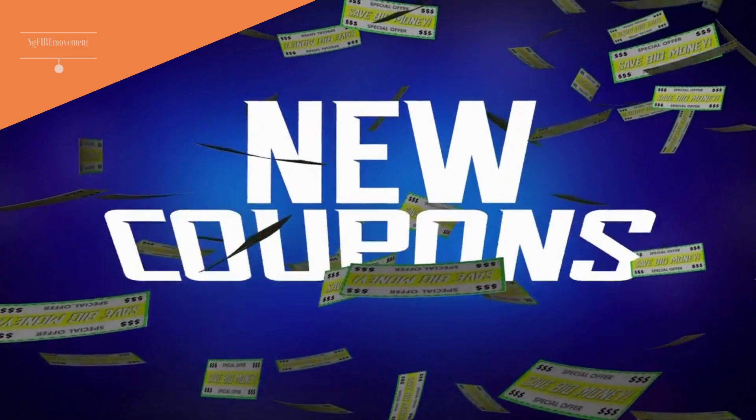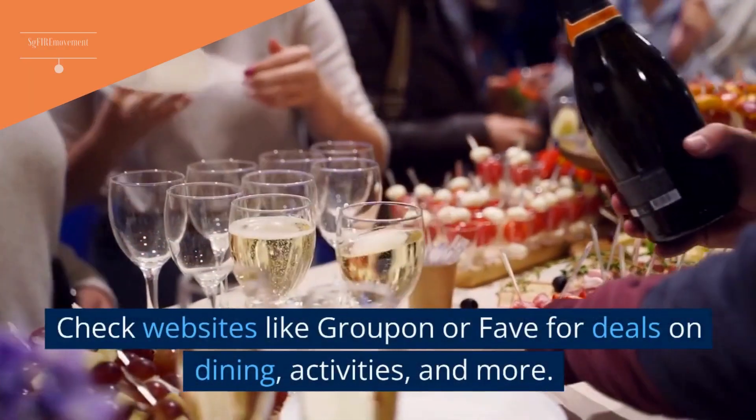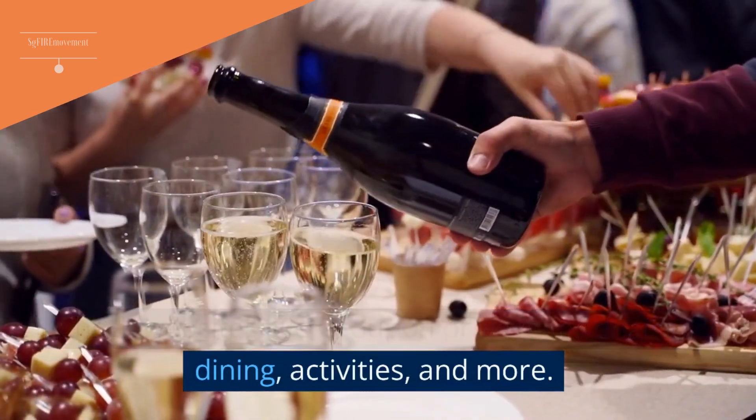Tip 4: Look For Deals And Discounts. Check websites like Groupon or Fave for deals on dining, activities, and more.